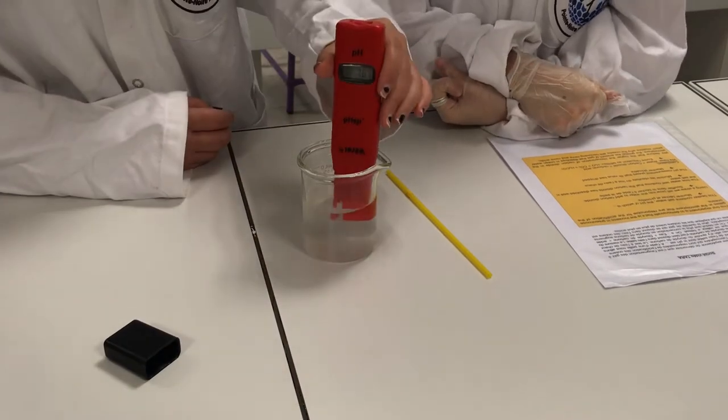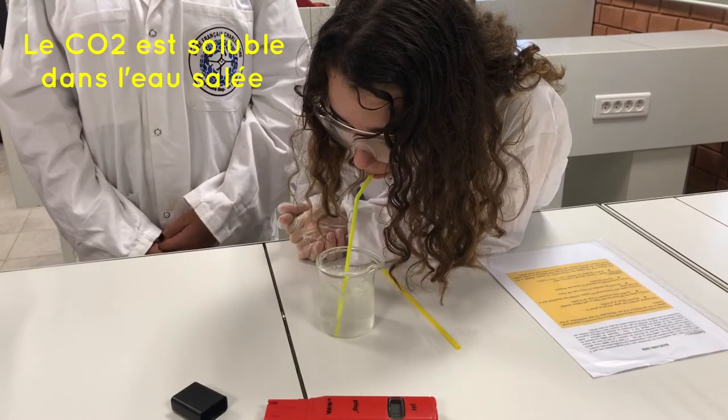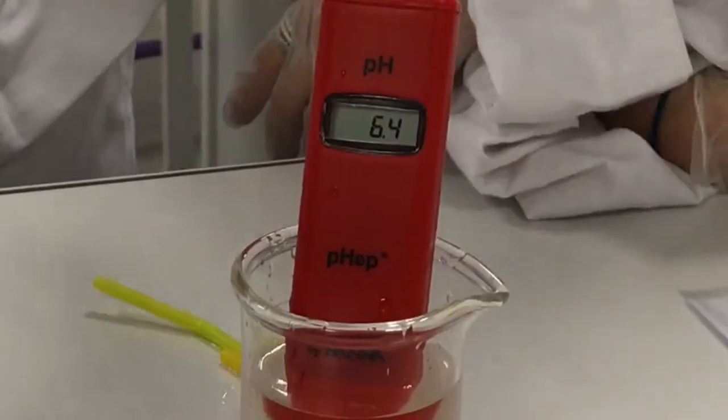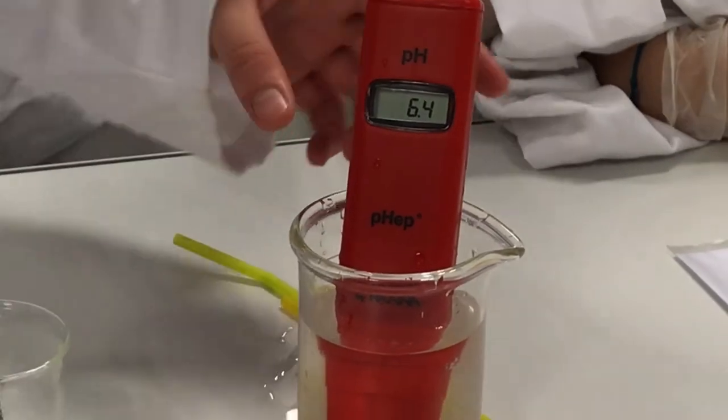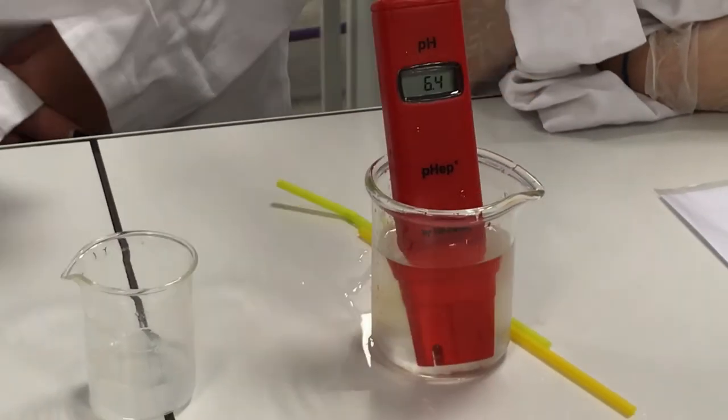Here, we're going to measure the pH. Now we're going to measure the pH in the water with carbon dioxide, and we're going to see that it's going to be 6.4. So the water is acidified.